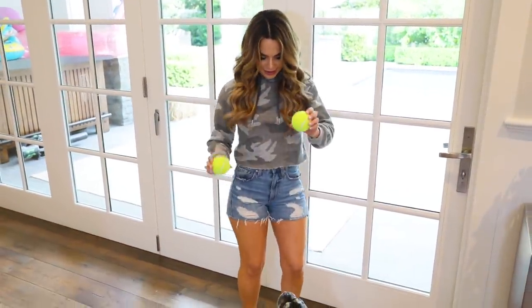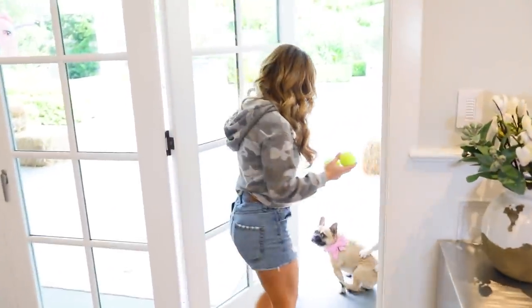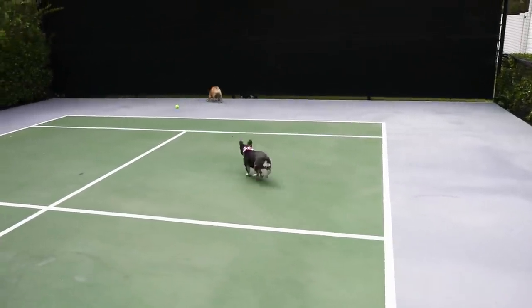Even though it's the weekend I stay pretty active, starting with playing with the dogs. Sometimes I take them on a walk, and sometimes I just play fetch with them in the backyard. Exercising my dogs everyday is really important because they have a lot of energy — they have energy to burn.